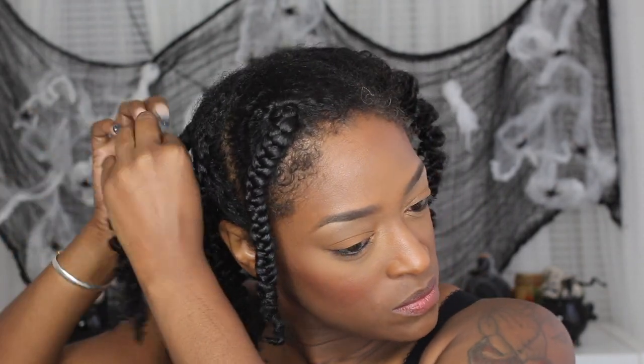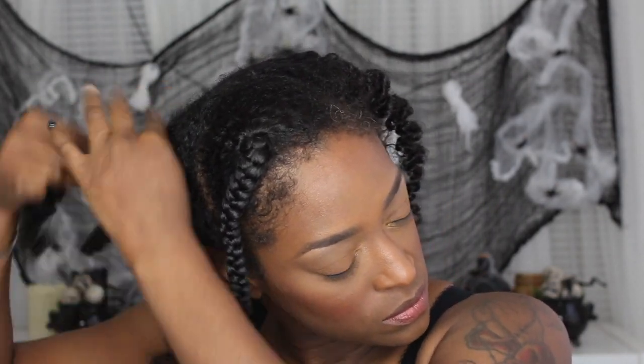Hey guys, I am back with another video and this is actually the first installment of a new series that I'm going to be doing here on my channel. It is called 'The Takedown and the Results,' where I will be showing you guys pretty much how my hair looks after I use a particular product combination. I feel like you all know how to twist, you know how to plait, you know the basics — you don't need to see me twist and braid my hair every single time. At the end of the day, we want to see how your hair turned out.